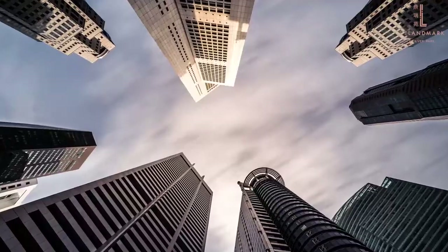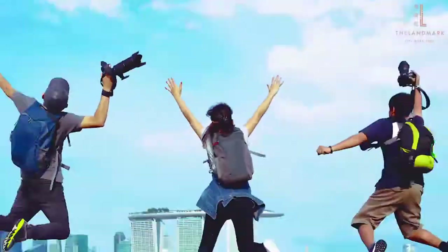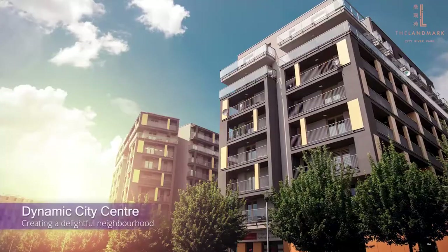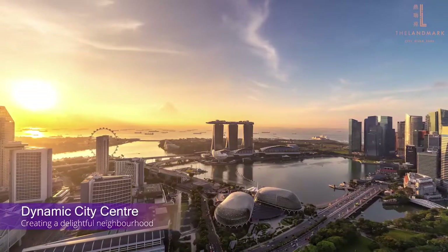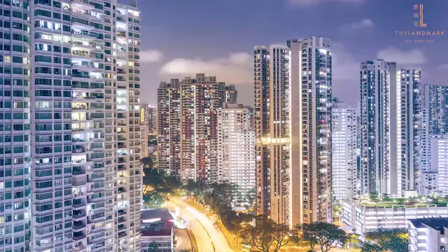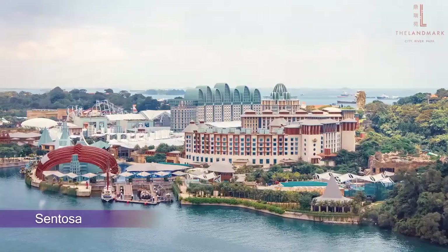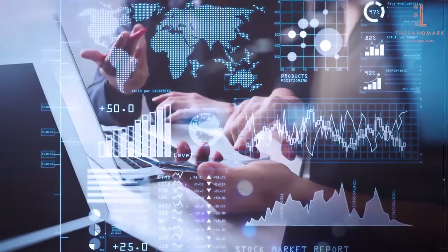Rather than a concrete jungle of offices, it will become a dynamic, exciting area where people can look forward to spending their leisure time. It will become an attractive residential location where residents can enjoy a high-quality car-lite living environment, a range of amenities, entertainment, and a more lively neighborhood.